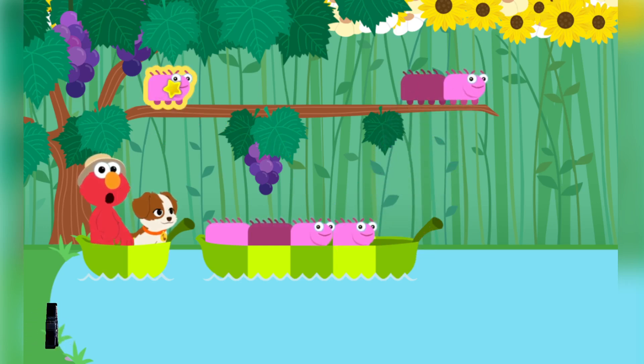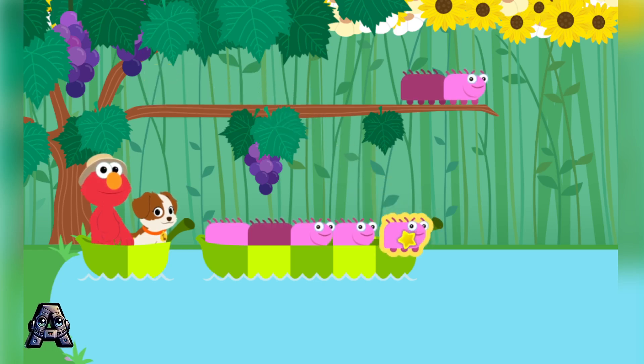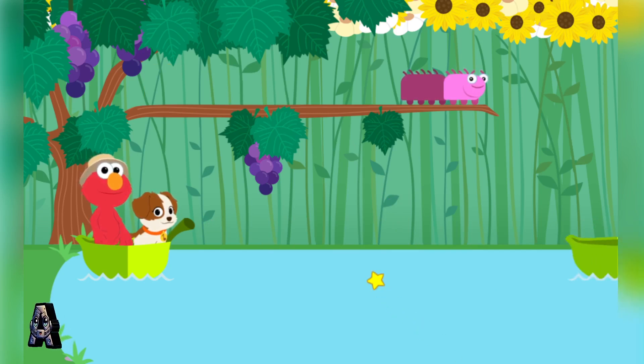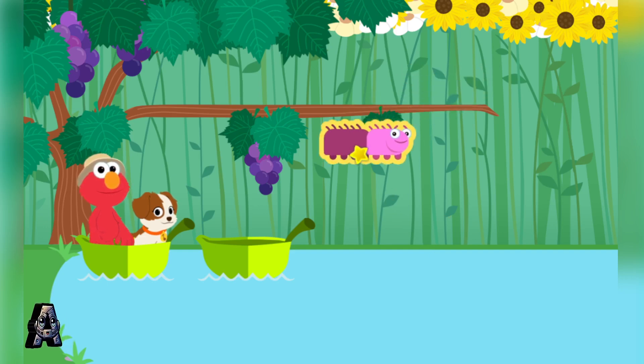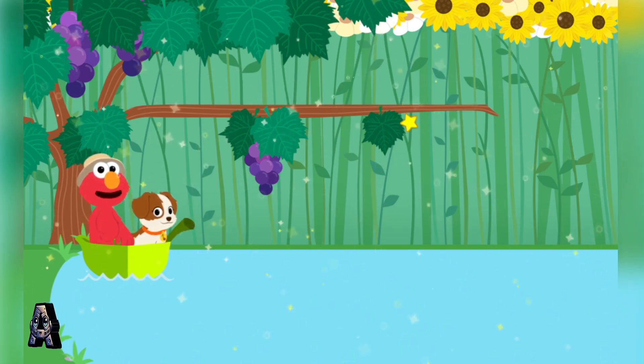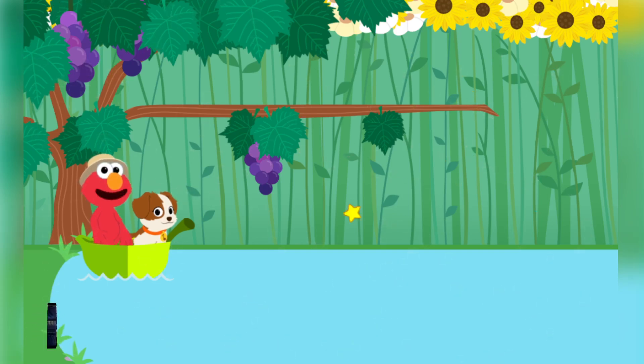Hmm, Elmo doesn't think that's right — try again! Catch you later, caterpillar! You got all the caterpillars across the kettle! Now it's our turn! Anchors away, Tango!